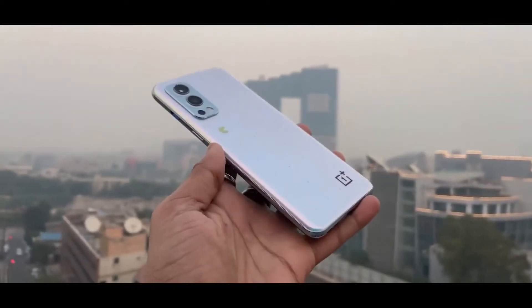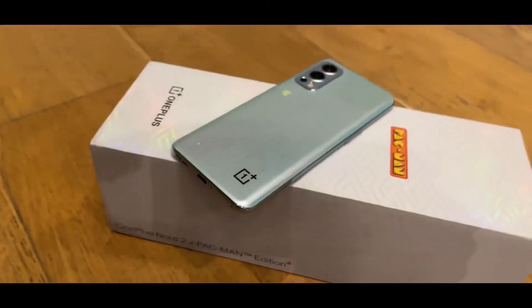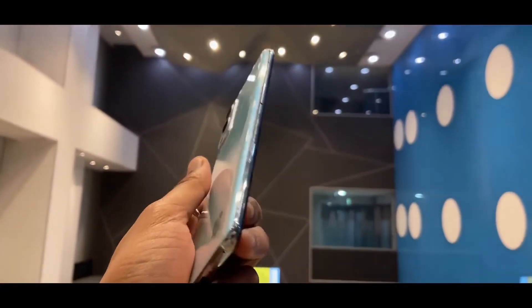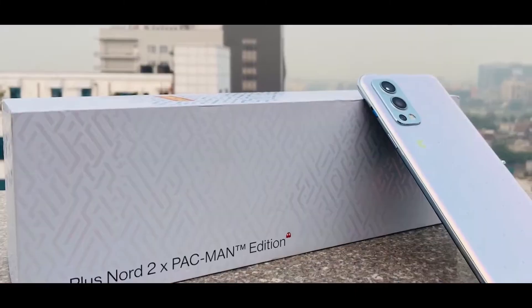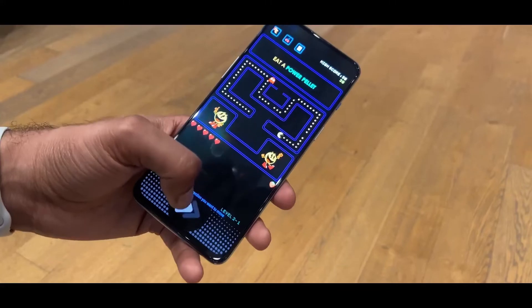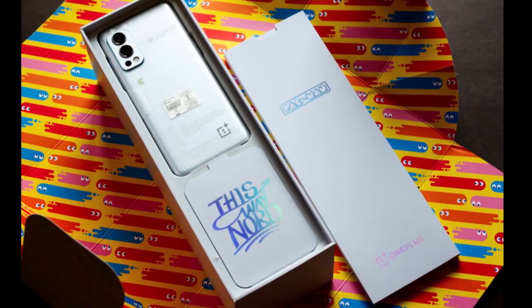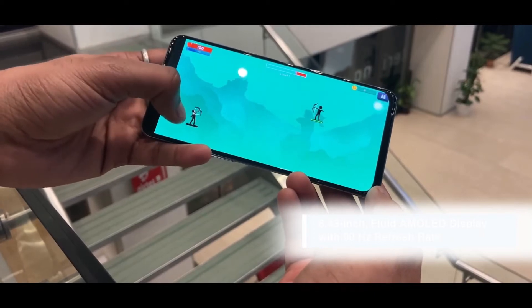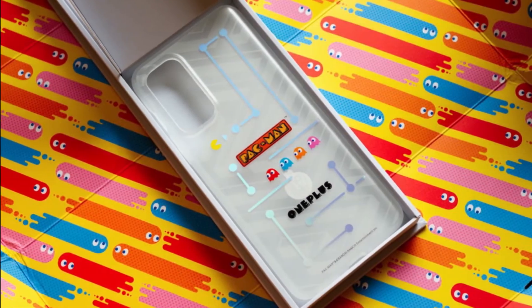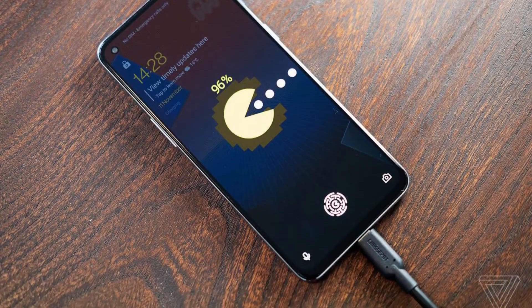The OnePlus Nord 2X Pac-Man Edition is a special edition smartphone collaboration. It comes with unique packaging including a custom box design and new wrapping paper. The cover has a solid white design with a grid of dots and rainbow logos of Pac-Man and OnePlus branding. The inside of the wrapping paper is even more interesting, featuring the four Pac-Man ghosts — Blinky, Pinky, Inky, and Clyde. The actual phone box features a maze-like pattern with a rainbow finish and the word 'Nord' inlaid inside.